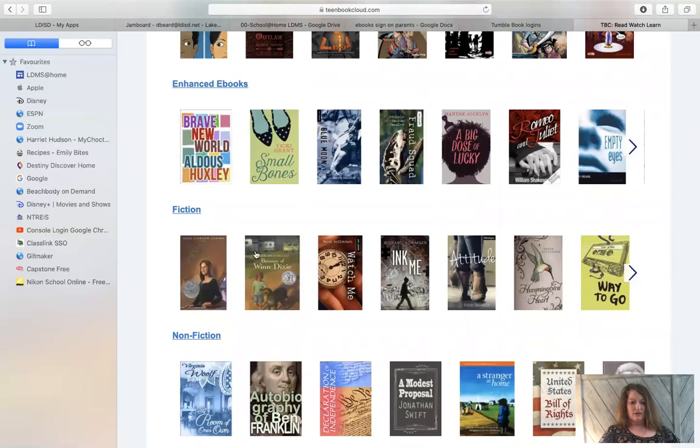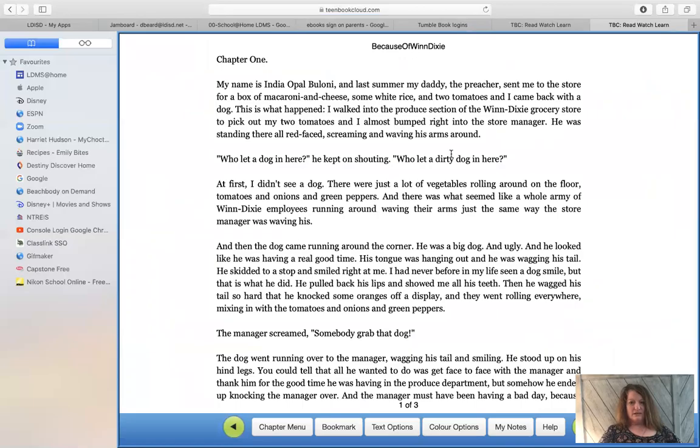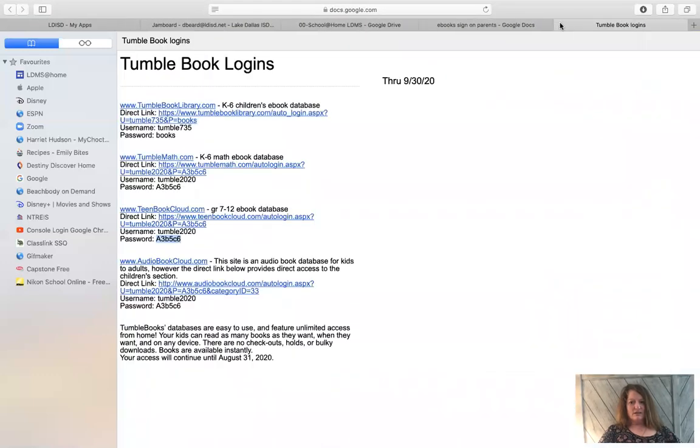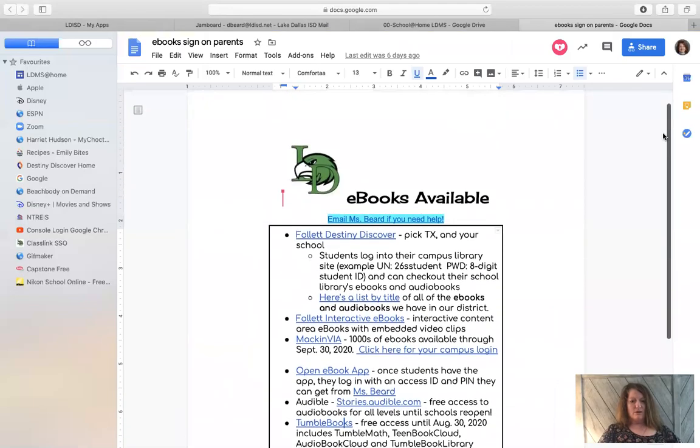So if you just clicked on one — let's say we wanted Because of Winn-Dixie — you would read it online, and on some of the books you can make the writing bigger and things like that. So check out these different ebook sites that I've put in your email.